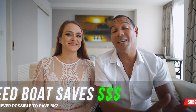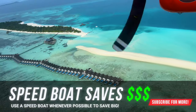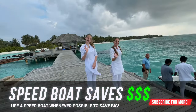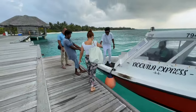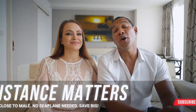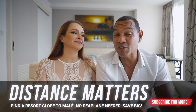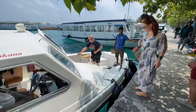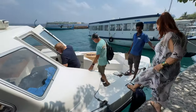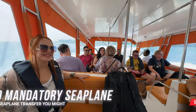The second leg of getting to your private resort can be pricey, whether you choose a seaplane or speedboat. Sometimes you don't have a choice — some resorts are located far out and you do have to fly by seaplane. A really good tip is to choose a private resort that's close to Malé, the capital of the Maldives, so you don't have to spend extra on a seaplane.